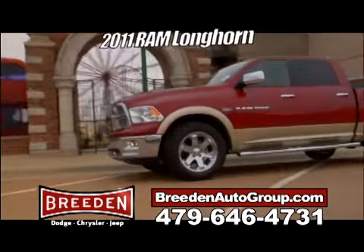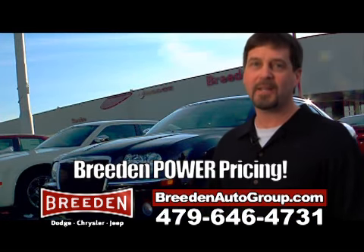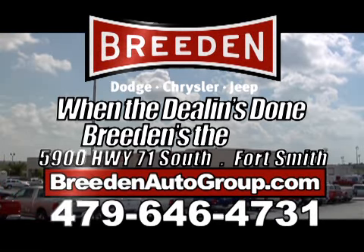And finally, the super bad boy of trucks — the 2011 Ram Longhorn. They're all new, but we're already dealing on them. Because when the dealin' is done, Breedin' is number one.